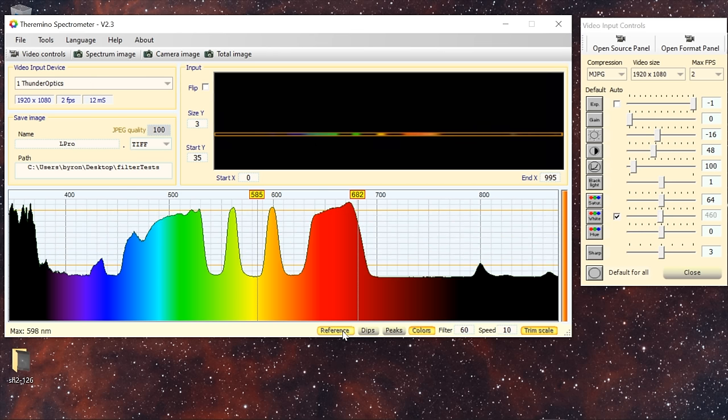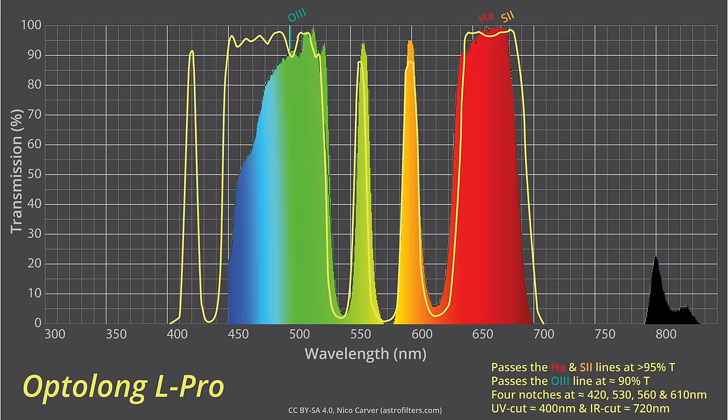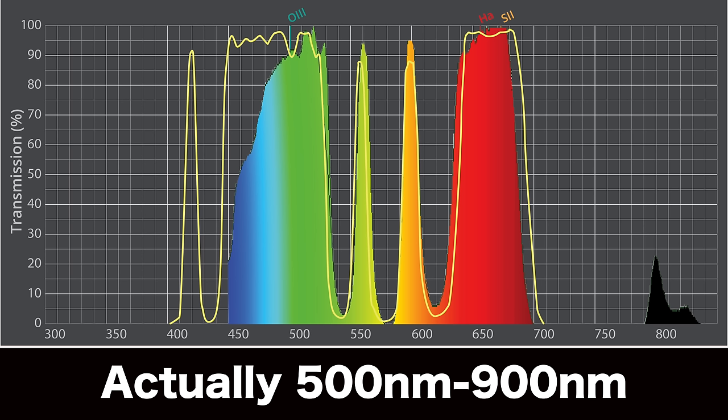I then use a quartz tungsten halogen bulb from Thor Labs to shine light through the different filters and understand where they're notching out different parts of the visible spectrum. This little photometer attachment is something I put together, and then the light goes through a fiber optic cable into the spectrometer and through a USB cable out to the computer, where I'm using Theramino software to analyze the spectrum. Because of the way a tungsten halogen bulb emits light, it's not very sensitive in the blues, especially the deep blues, so I'm only confident in my curve from about 450 nanometers up.